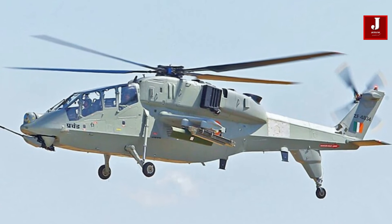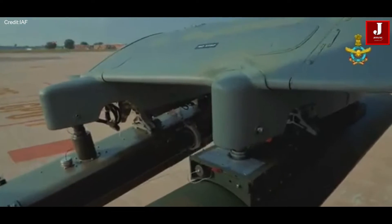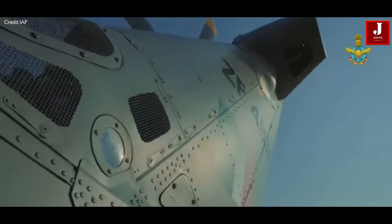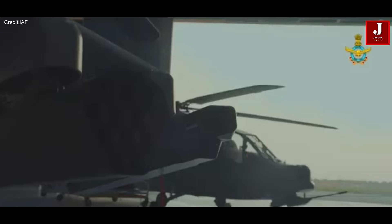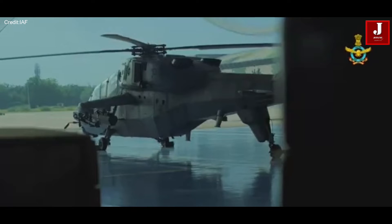One of the helicopter's standout features is its Shakti engine, a collaborative effort between HAL and France's Safran. The LCH Prachanda received operational clearance in 2017, and since then it has continued to evolve its capabilities.